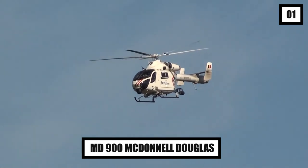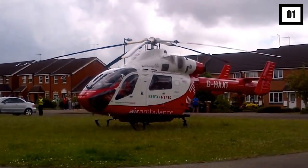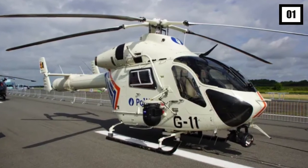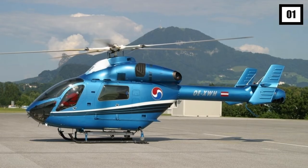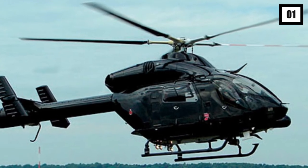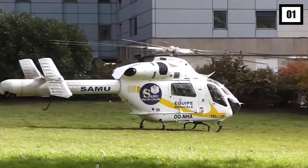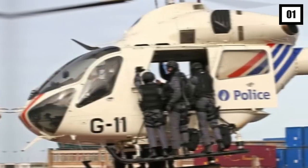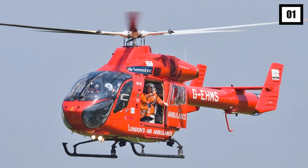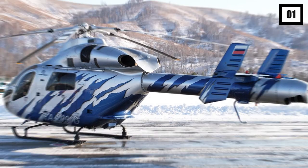Number 1: MD-900 McDonnell Douglas. The MD-900 is a twin-engine light utility helicopter and was the first of its kind to be totally created utilizing CAD computer-aided design software. Formerly known as the MDX, it is the first McDonnell Douglas helicopter to use the no-tail rotor (NOTAR) design. The MD-900 has a maximum range of 189 miles and can cruise at up to 152 miles per hour, thanks to two Pratt & Whitney Canada PW-207E turboshaft engines. The tail and fuselage are made of carbon fiber, and its five-blade main rotor has composite blades with no bearings.